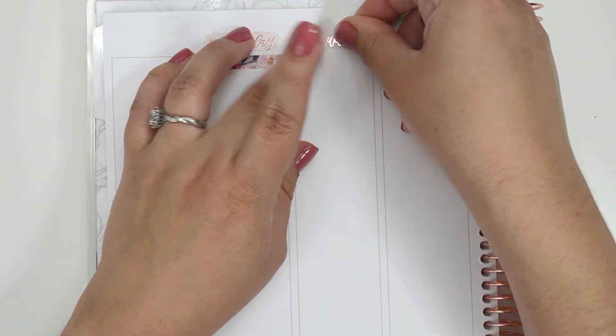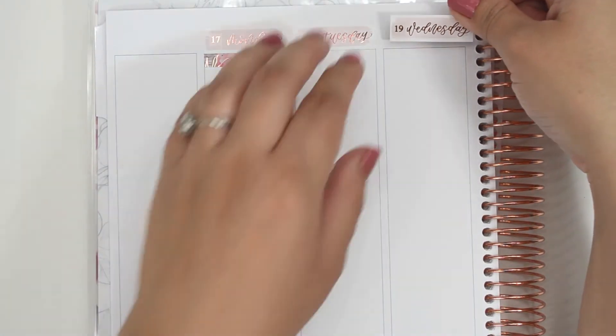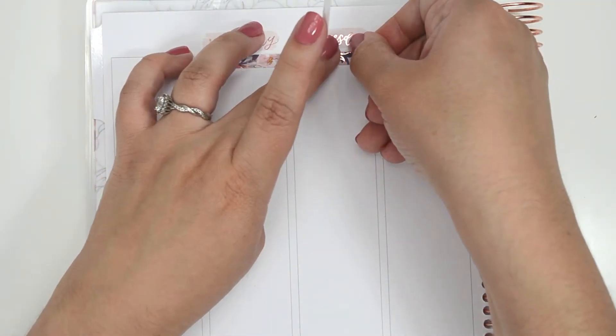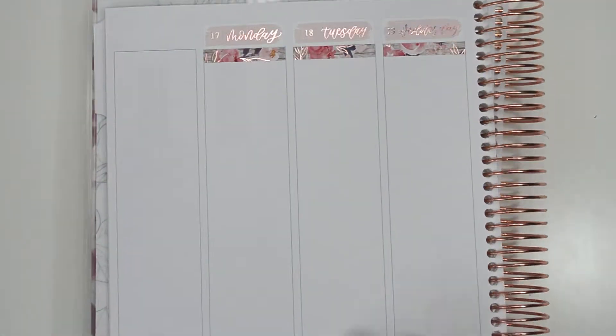I think this kit was intended for fall. The wood grain definitely looks like it could be fall, but for me I like blues in January, and I feel like January is probably one of the coldest months in California, so I thought this one was appropriate to use.